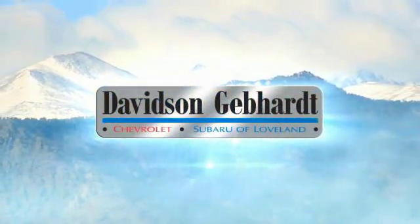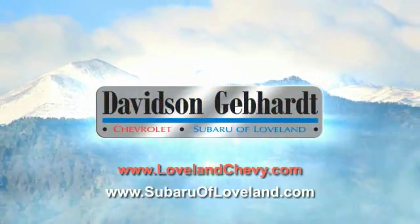Davidson, Gebhardt, Chevrolet, and Subaru of Loveland are conveniently located right on I-25 at exit 259.